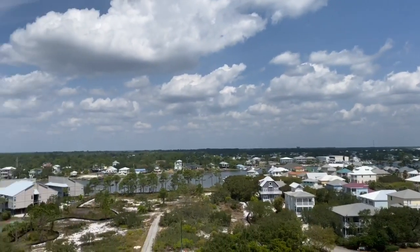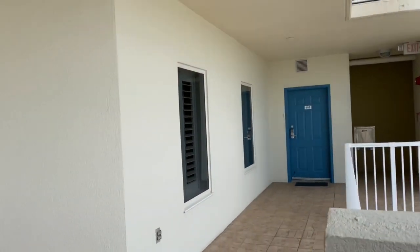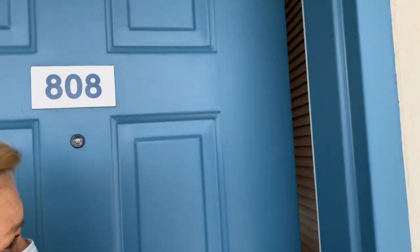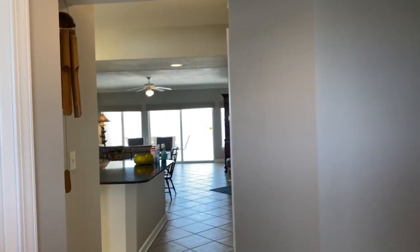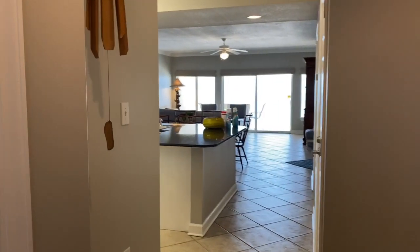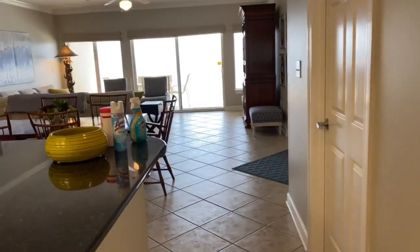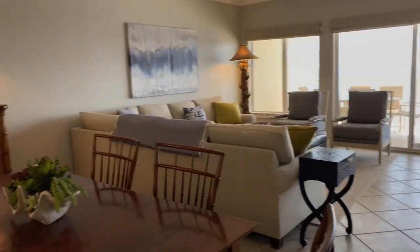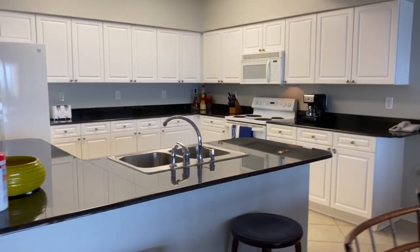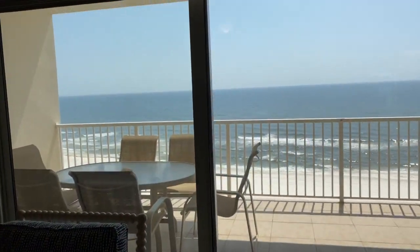Welcome to Admiral's Quarters, Unit 808 in Orange Beach, Alabama. We'll step inside. Three bedrooms, three baths. Notice the tile throughout. The unit is currently not in a rental program and the owner has just refurnished it completely.